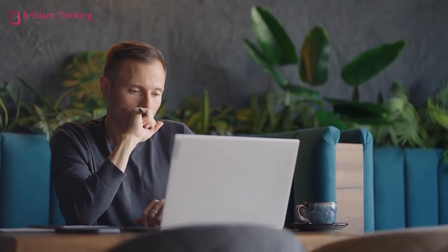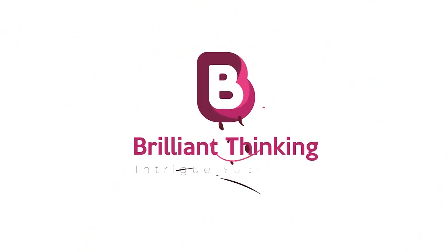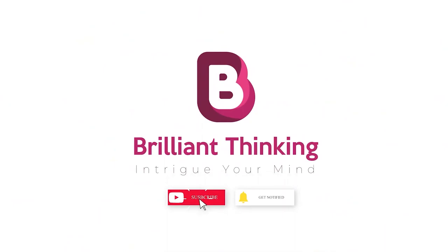And that's all we have time for on today's video. We hope your brain was sufficiently challenged. How many did you get right out of 12? Did we stump you at all? Let us know in the comments. If you enjoyed this video, please leave us a like. And if you're not already subscribed, hit that red button and notification bell to be a part of the fun. Thanks for tuning in. You're watching Brilliant Thinking — intrigue your mind. And I'll see you next time.